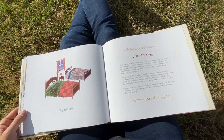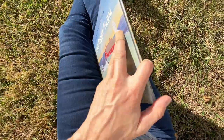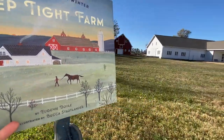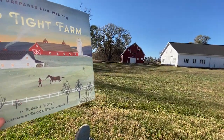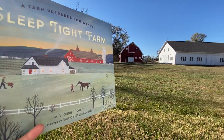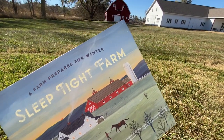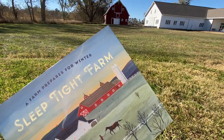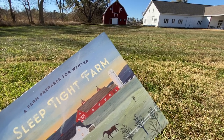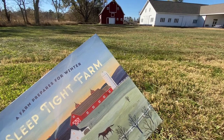The end. Thank you for joining me to read Sleep Tight Farm here on our farm, with the buildings that look just a little bit like those in the story. I hope that you are finding time to read stories with each other, and I hope that you'll join me again soon. Take care. Be well. Bye.